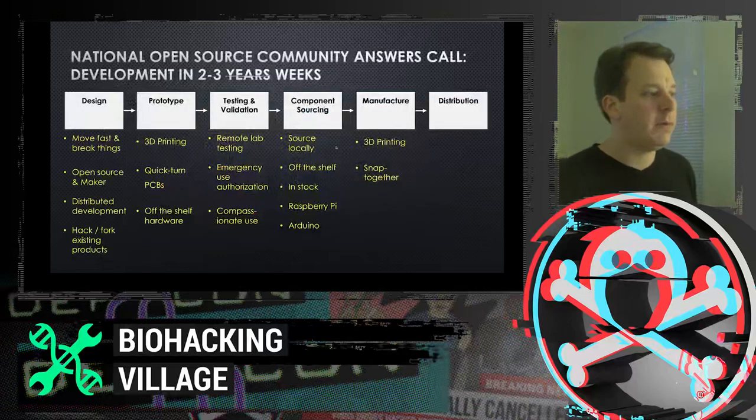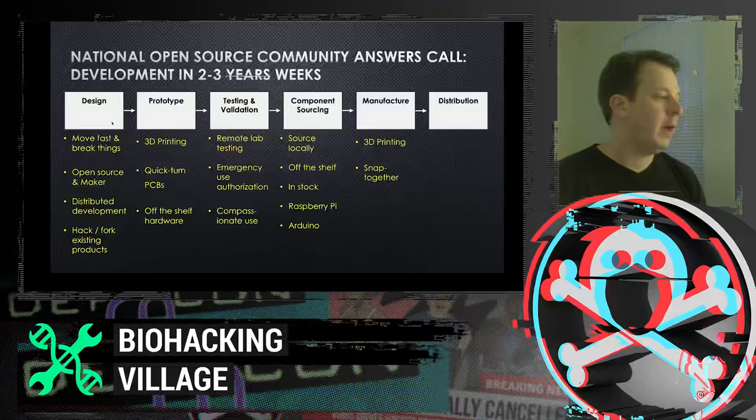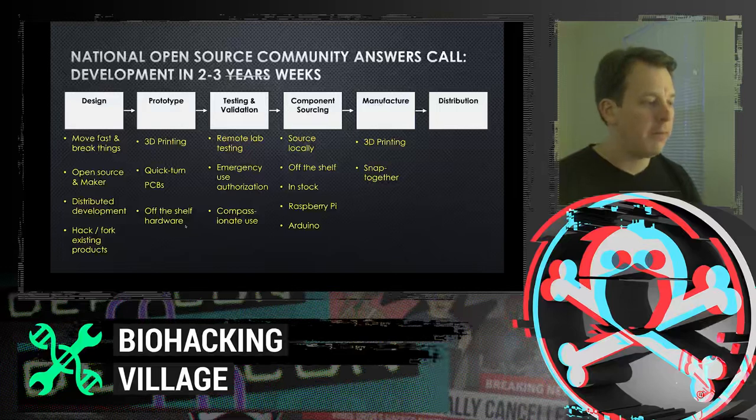Typical deployment for software like this takes two to three years; we had two to three weeks. So we pulled all the rapid prototyping software development strategies — move fast and break things. We relied heavily on the open source and maker communities, with software developers all over the country pushing to our GitHub repo. We hacked and forked existing products. We used 3D printing, quick-turn PCBs, and off-the-shelf hardware to quickly snap together and ship a solution.